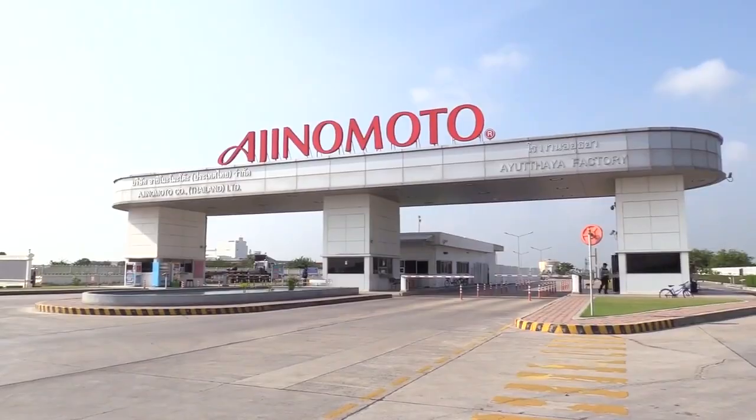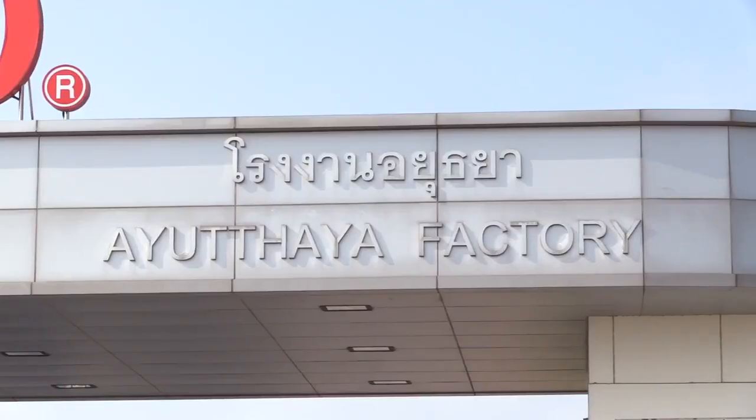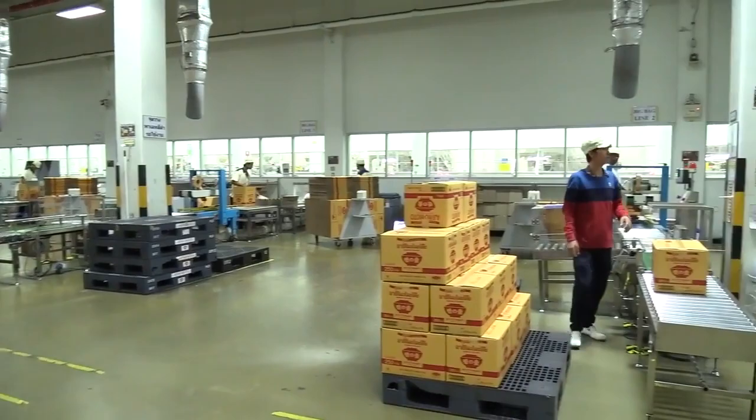This is Ayutaya Factory, the third Thai factory to produce Ajinomoto, which supports market growth both domestically and internationally.